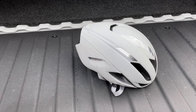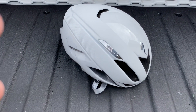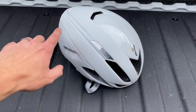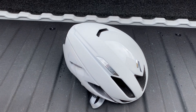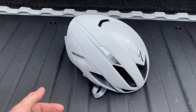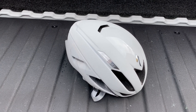It retails for $275. This is their aerodynamic helmet, which means there's not much ventilation — it's more of a helmet built for aero speed. What Specialized claims is that this helmet is going to be about 50 seconds faster over 40 kilometers than a traditional helmet.